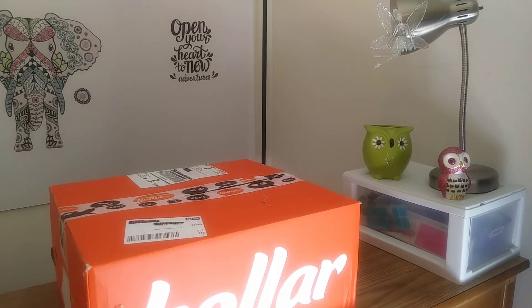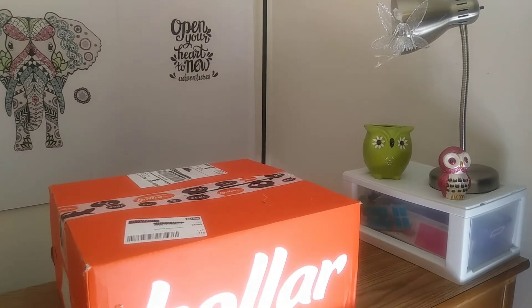Hey guys, welcome to today's video. Today I have something super exciting — I have a Holler Mystery Box. I'm going to go ahead and step over here. Sorry for not showing my face today. I look like a mess because I've been cleaning.